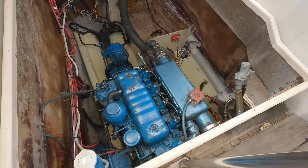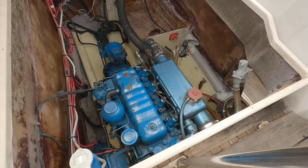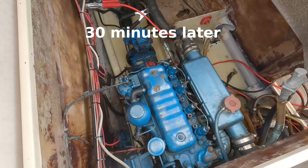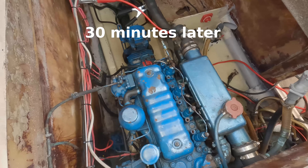I pulled everything off and used some plastic bags to cover up the motor because I don't want to have to clean that again. Now I can take the orbital sander to it and try to make it smooth so that I can get the new foam on.